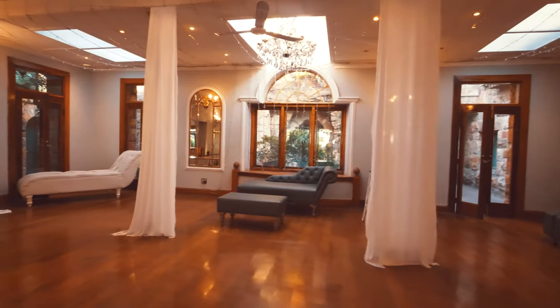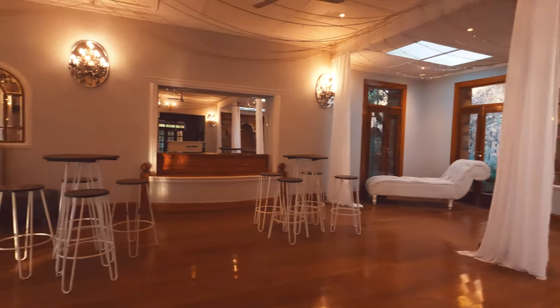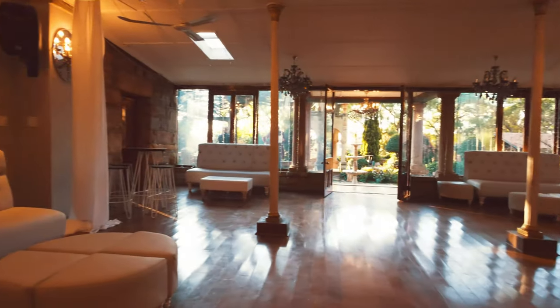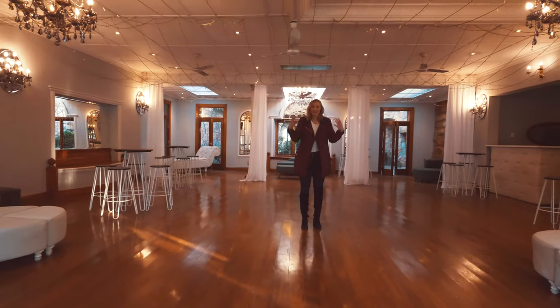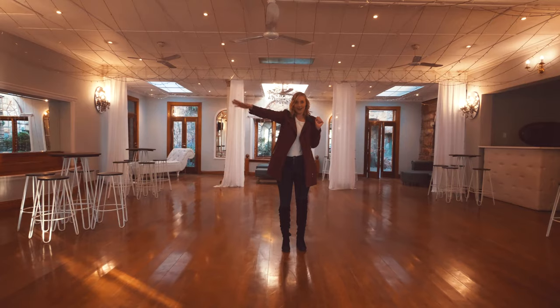Welcome to your dance floor for the evening. You'll have mouthwatering dessert displays in here. You can have your cake displayed in the background and make a grand entrance to your first dance as you enter the hall, or make a really fun exit with sparklers on your way to honeymoon.